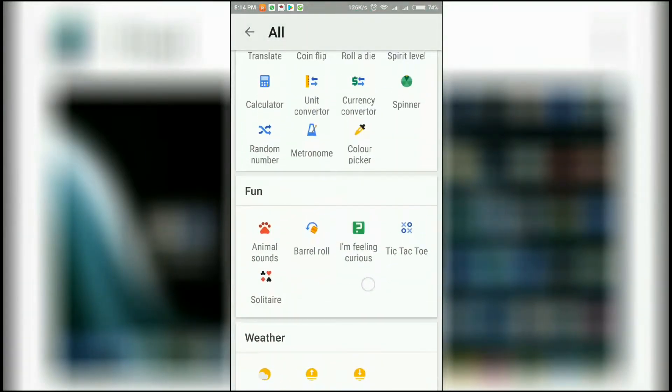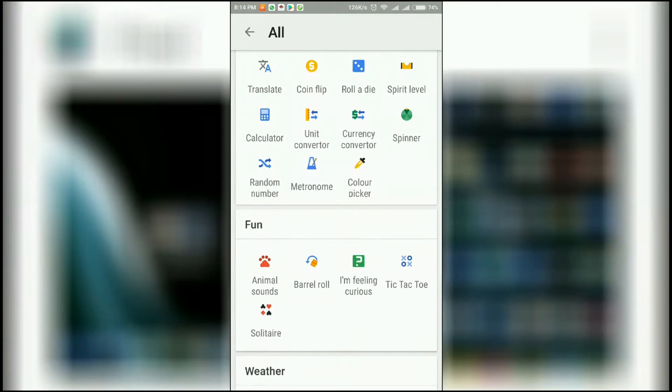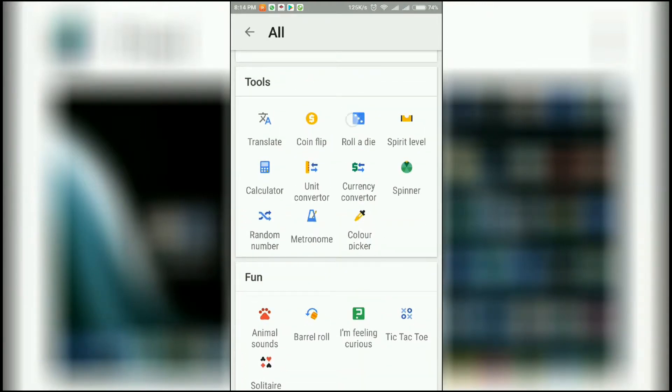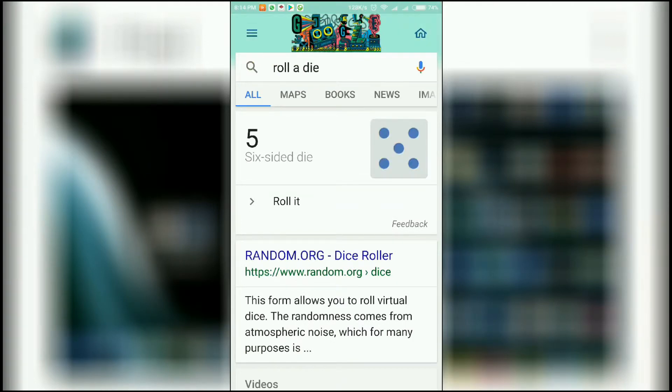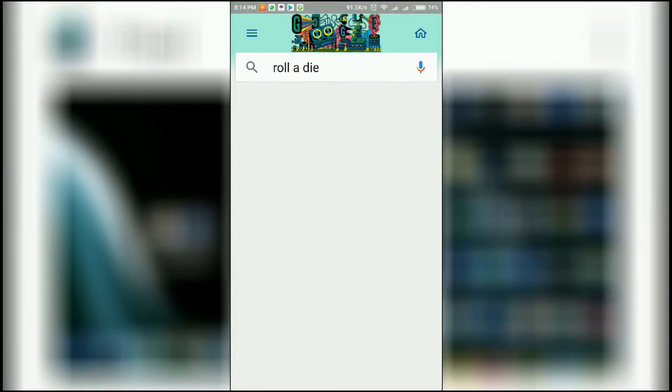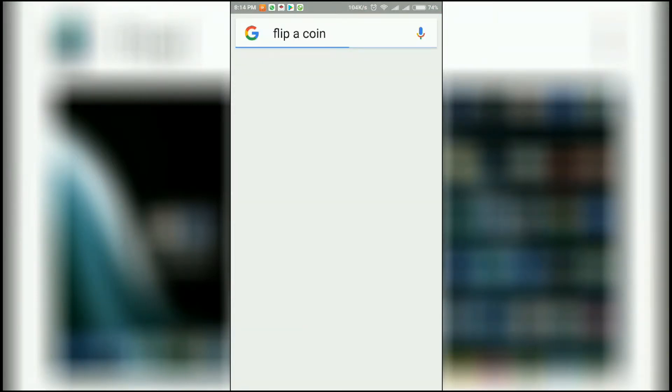We can roll a die if we don't have a physical one — we can do this in software too. We can also flip a coin if we don't have a real coin for tosses.